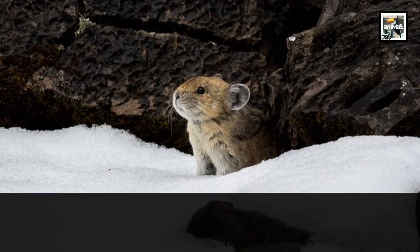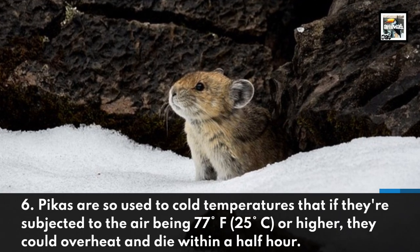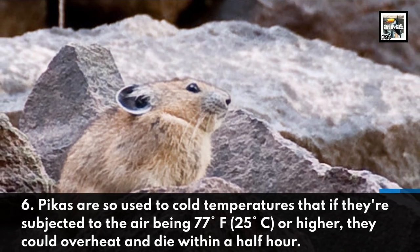Pikas are so used to cold temperatures that if they're subjected to air being 77 degrees Fahrenheit or higher, they could overheat and die within a half hour.